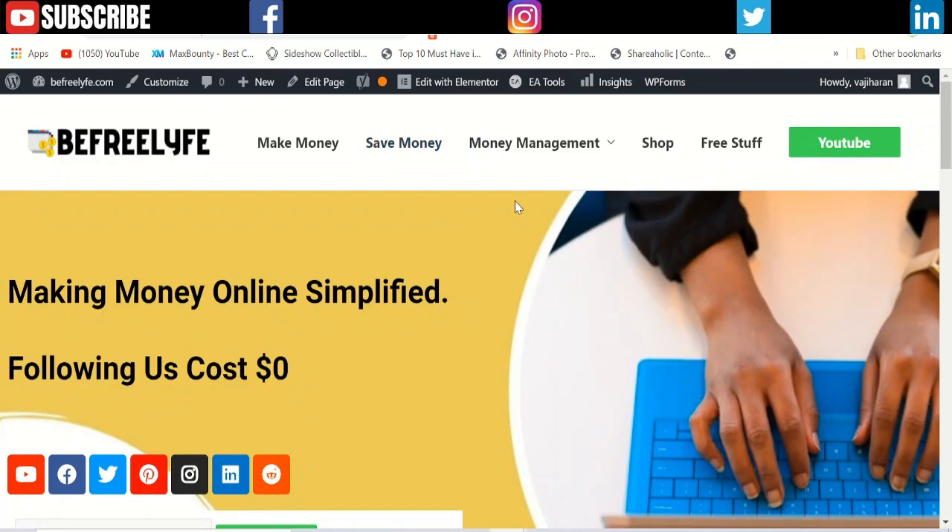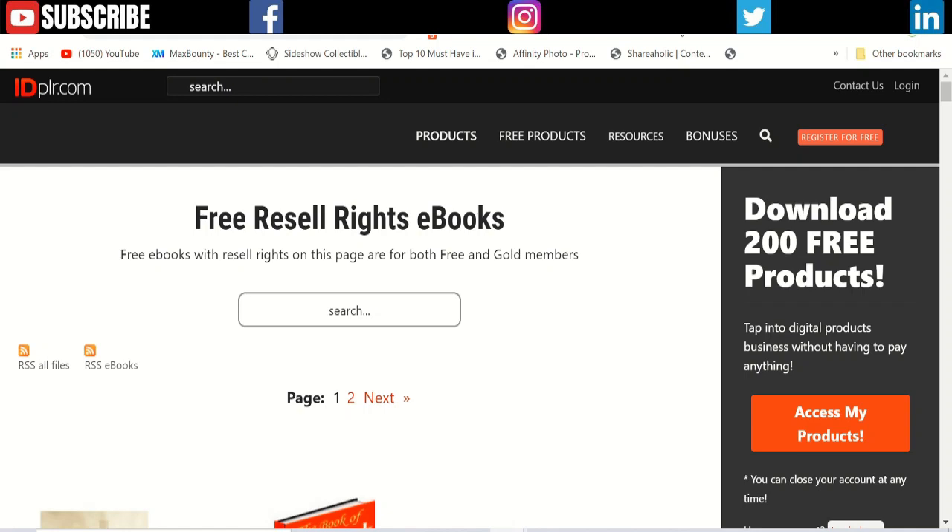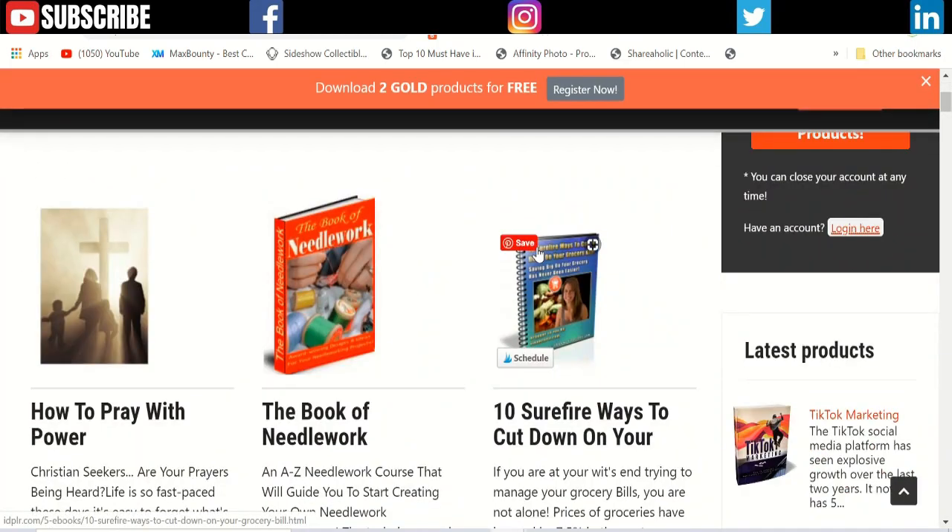I made a video in the past where I showed you can create an ebook by yourself, or you can get a PLR or IDPLR — private label rights — ebook. You can get it from a website like IDPLR, where you have resell rights to any ebook you want. I'll tell you why this can be a bad idea.